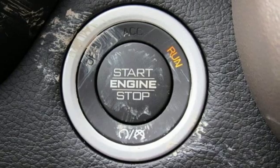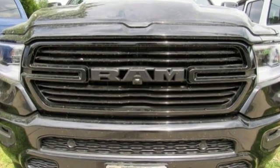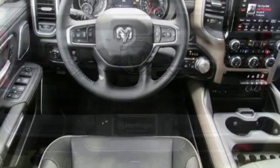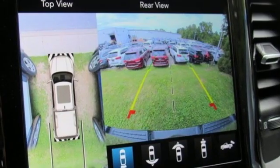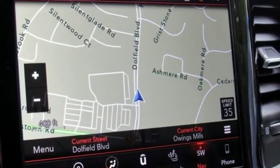V8 engine, electronic shift on the fly, driver selectable mode, active grille shutters, streaming audio, power heated mirrors, heated and ventilated leather bucket seats, aluminum wheels, heavy-duty shocks, automatic parking sensors, and automatic transmission.